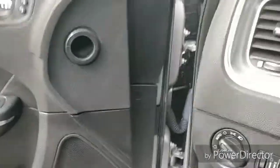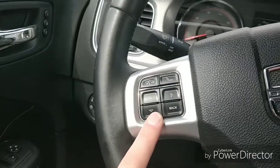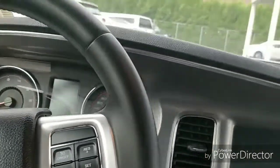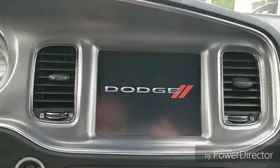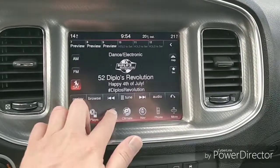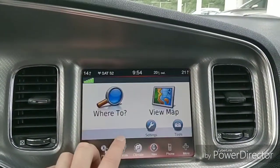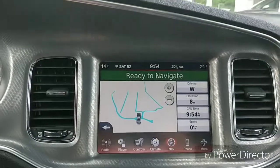Inside the vehicle we've got memory seating for two positions — seating and mirrors. Auto up and down on both front windows. Steering wheel controls for the stereo and voice recognition via the Uconnect software, and cruise control. The center screen is a big — I think nine-inch screen. We've got automatic dual-zone climate control, a CD player, SD card slot, heated front seats on both sides, and a navigation system with a touchscreen.